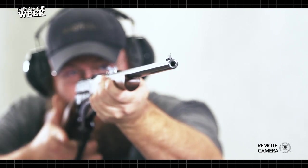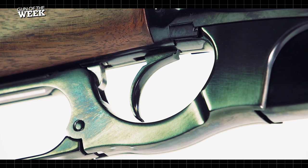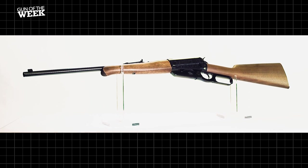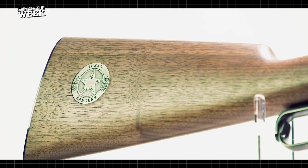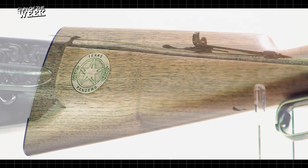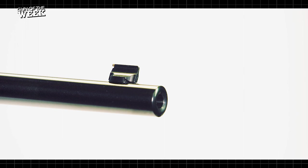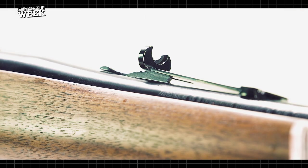Currently, Winchester offers several reproduction variants of the M1895, which are produced in Japan by Miroku. This Texas Rangers special edition offered by Davidson's is based on the high grade variant and includes a grade one walnut stock topped by a flat metal butt plate, as well as a walnut schnabel style forend. The rifle features a 22-inch barrel and is topped by a gold bead front sight from Marble Arms.